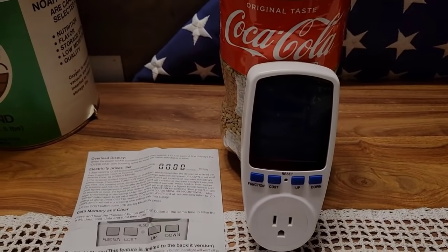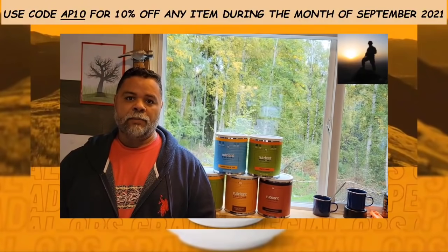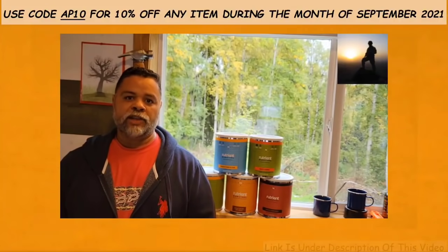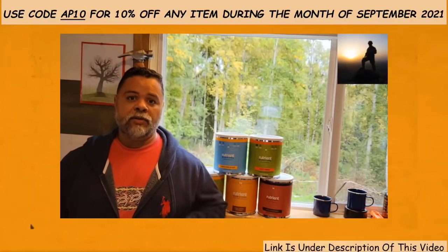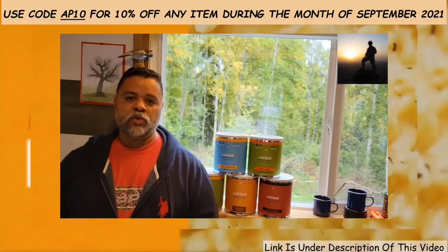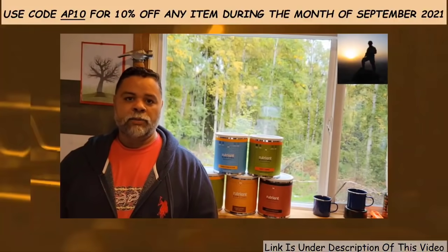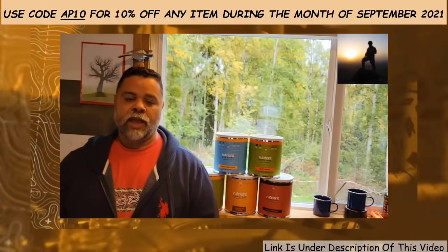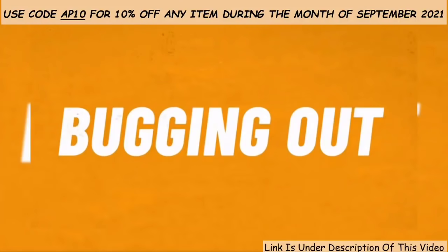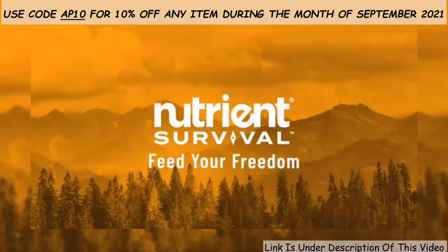Start off September — National Preparedness Month — by stocking up on real food that will give you all the nutrients your body requires on a daily basis. That's Nutrient Survival. I purchased Nutrient Survival because it's the most nutrient-dense long-term survival food on the market. Feed your freedom — Nutrient Survival. Whether you're digging in or bugging out, you don't just survive an emergency situation, you thrive in it.